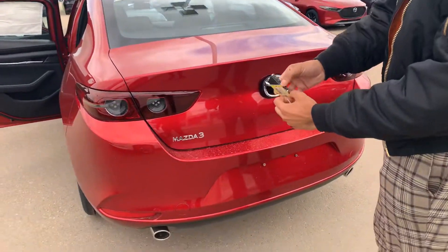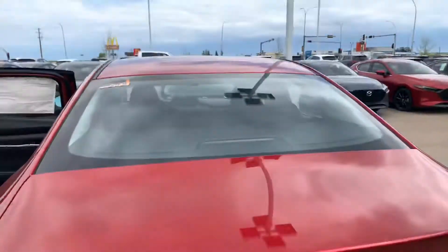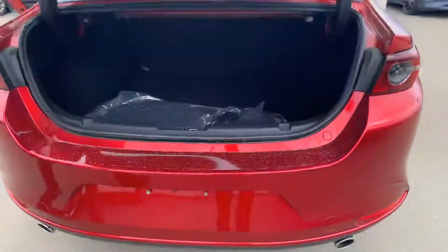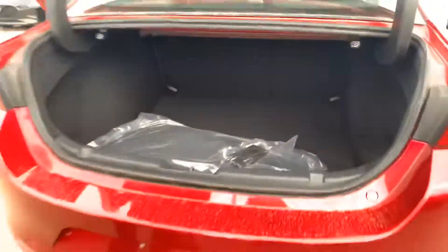And then to open up the vehicle, in the trunk you hold this button down right here. So hold it down and open this up. You get tons and tons of space. You can probably fit about two to three hockey bags in there nice and easy.